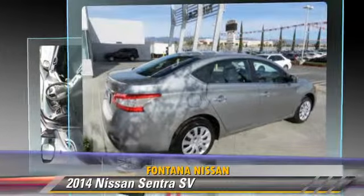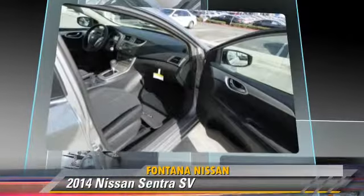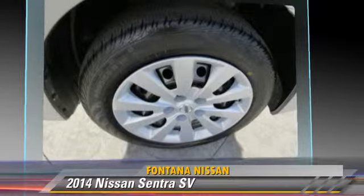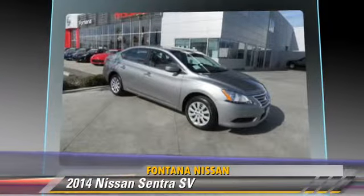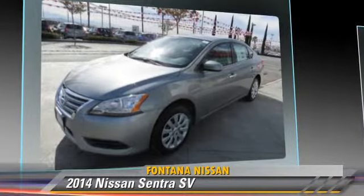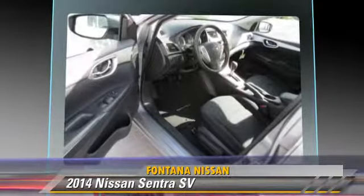and tilt wheel. Safety features include side airbags, traction control, and ABS. Comfort and convenience features include cruise control, keyless entry, and a CD player. Give us a call to schedule your test drive today.